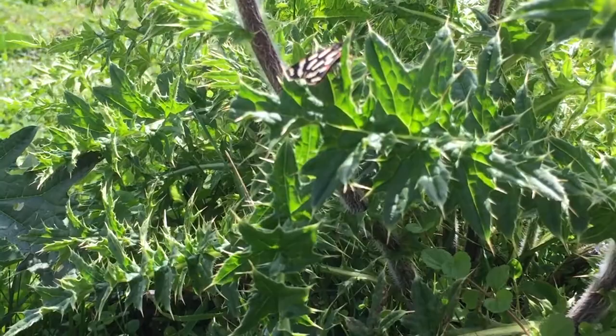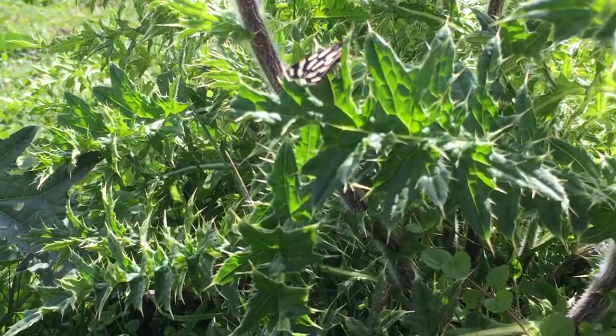More work is needed to better understand the complex relationship between the moths' colouration and the moths and their predators' vision and learning.